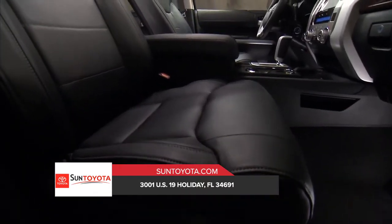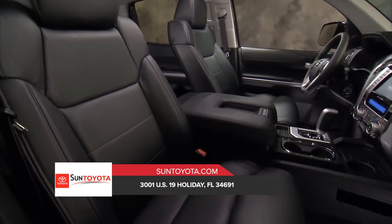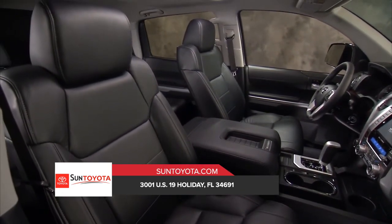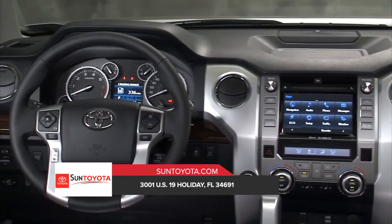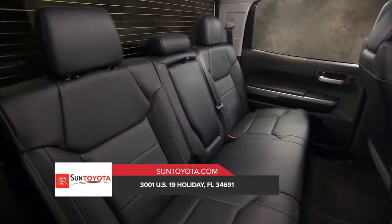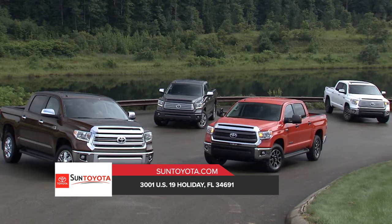Premium materials are used throughout, giving this rugged interior a solid upscale feel. And intuitive control layouts put what you need right where you need it. And available dual zone climate control helps ensure that everyone stays comfortable no matter the ride. Visit us today for more information on the Toyota Tundra.